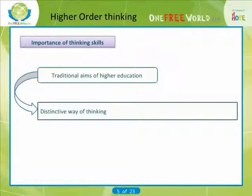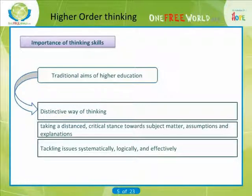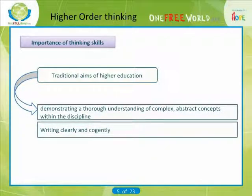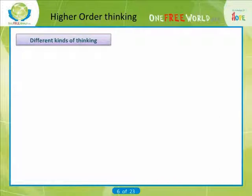Traditional aims of higher education include: adopting a distinctive way of thinking about concepts, evidence and theories; taking a distanced, critical stance towards subject matter, assumptions and explanations; tackling issues systematically, logically and effectively; examining the adequacy of evidence and checking alternative interpretations of it; demonstrating a thorough understanding of complex abstract concepts within the discipline; writing clearly and cogently following appropriate academic styles and conventions; and being able to set and solve problems by applying concepts and techniques appropriately.